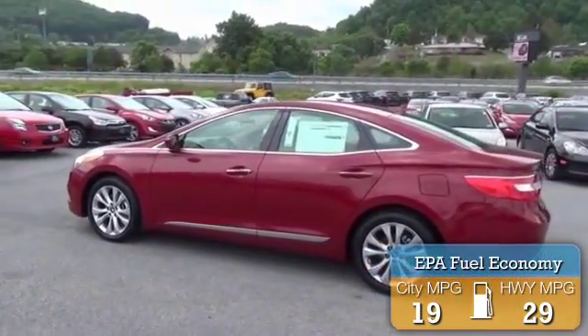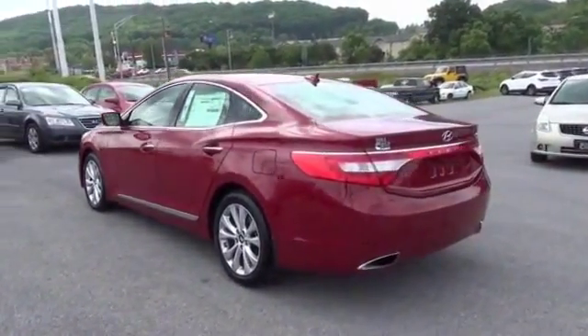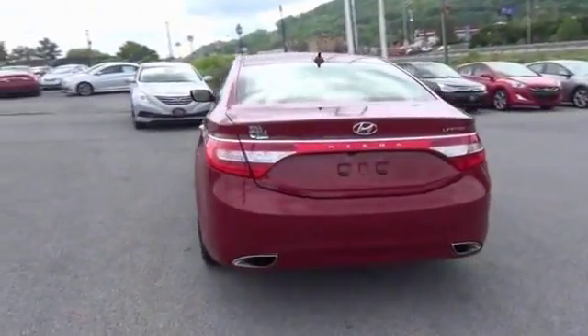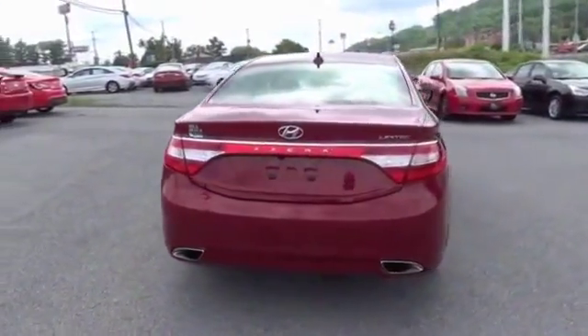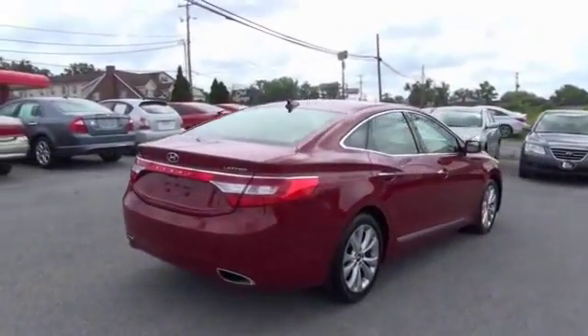The features include auto dimming mirrors, keyless entry, power mirrors, traction control, stability control, daytime running lights, anti-lock brakes, a HomeLink system, and privacy glass.